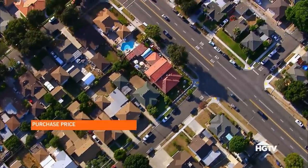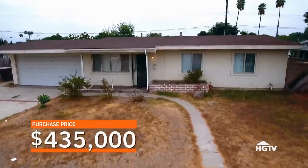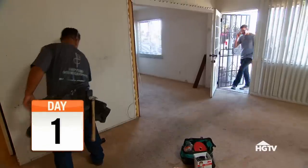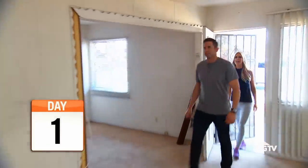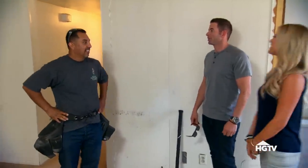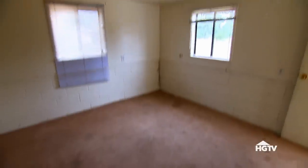The seller accepted our offer, and we got the house for $435,000. So now we own it, for better or for worse. Hopefully Izzy has some good news and the fourth bedroom is permitted. Starting demo without me? Let's do this. First question — fourth bedroom permitted? I've got to show you guys something. This whole structure has to go. It's not legal.